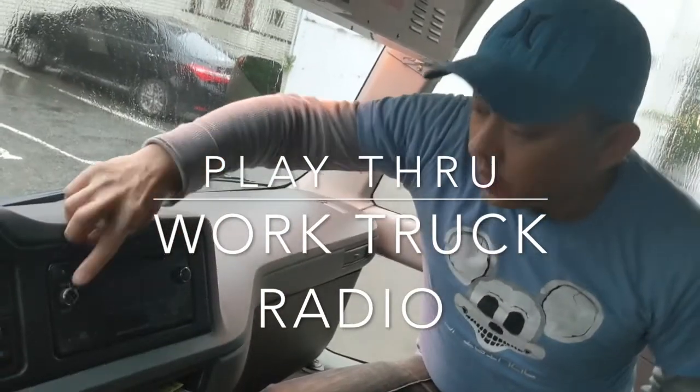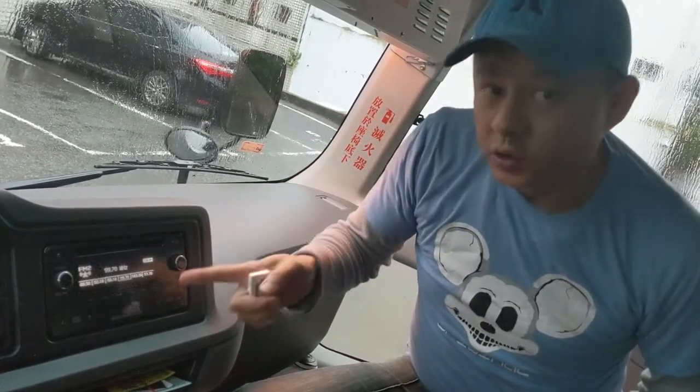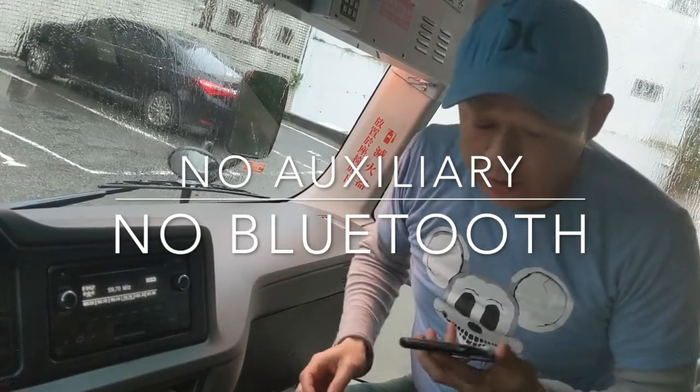We have a radio right here. We're going to turn it on. You can hear that the music is coming through from the back because this is a passenger truck — the music is coming from the back and this is just regular radio. Now I'm going to play my music from the iPhone right through this radio, and I'm going to show you how.